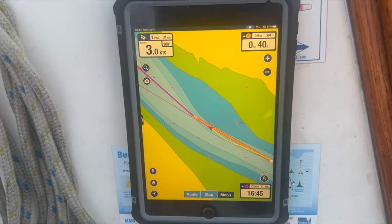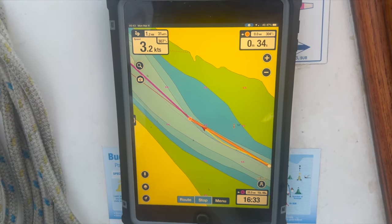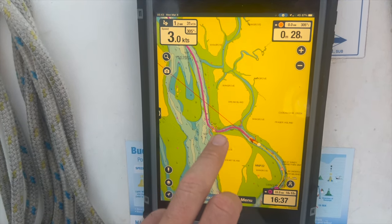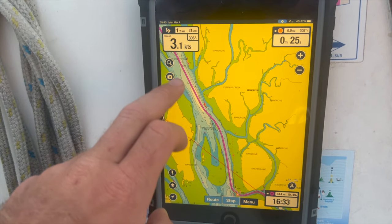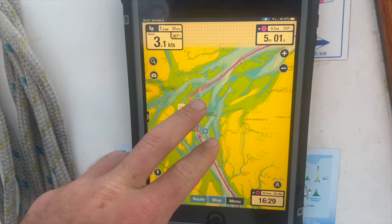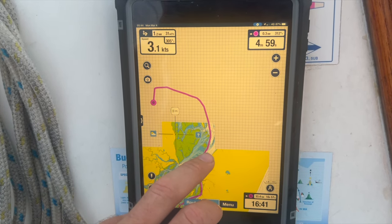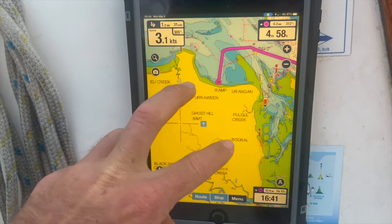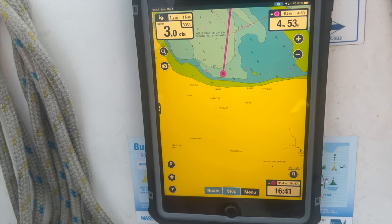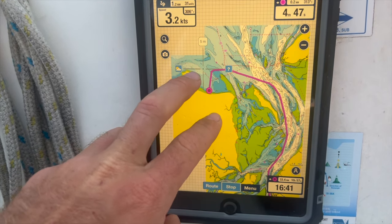Hervey Bay is about a 33 nautical mile sail and motor away. We're just making our way motoring through the Sandy Straits here. Hopefully be able to put the sails up through this section but it depends on wind direction. Once we get out the top of the Sandy Straits we'll loop around into Hervey Bay and anchor there for the night. I'm expecting it to take about eight or nine hours. As long as we make it to Hervey Bay tonight, happy days.